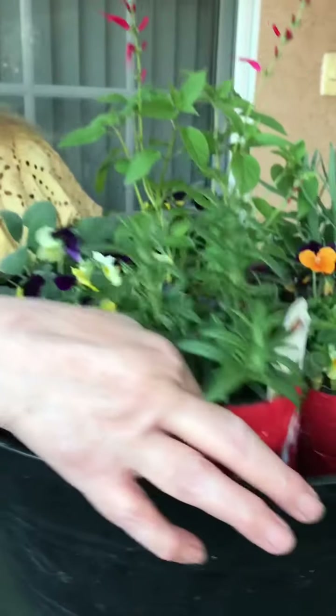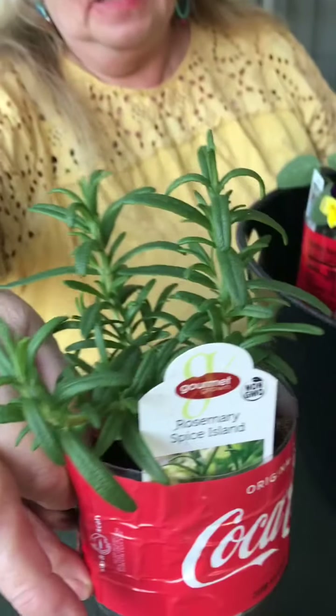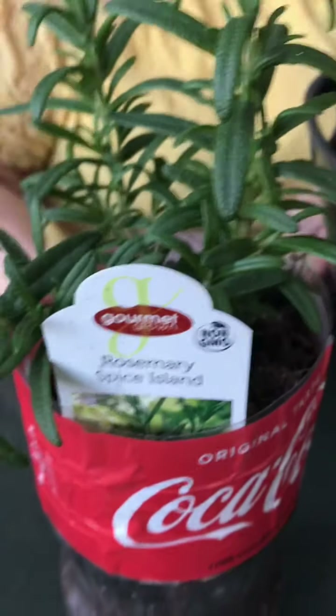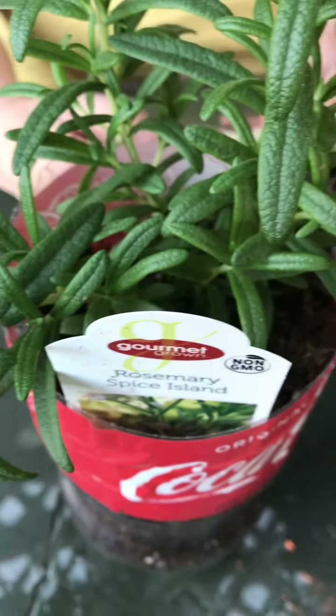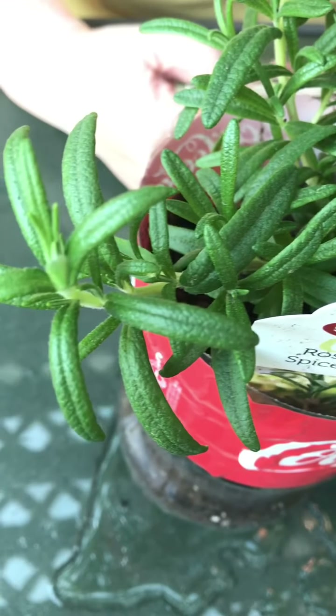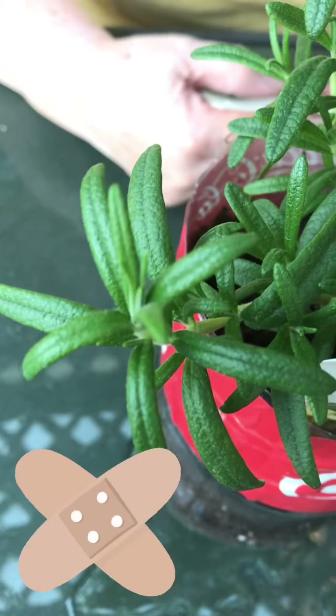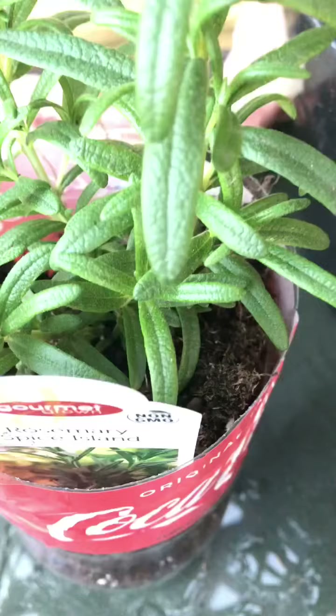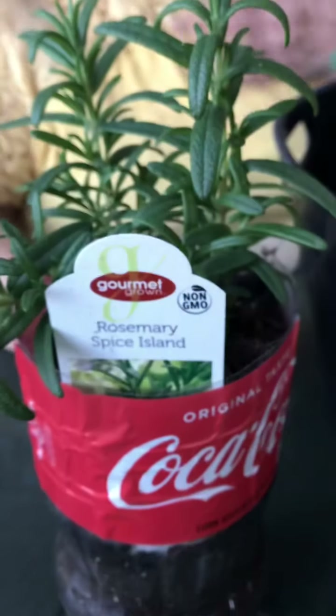I looked up a little more information about the plants. This one is the rosemary, and I wrote down a few things. It says that Native Americans consider this plant to be sacred, and when they did use it, it was for sore joints — it helped improve memory, muscle pain and spasms, the circulatory system, the nervous system, and the immune system.